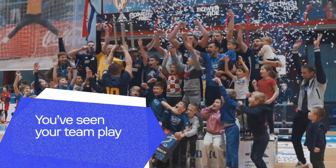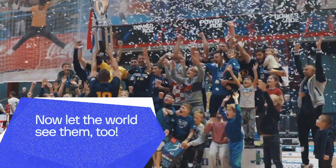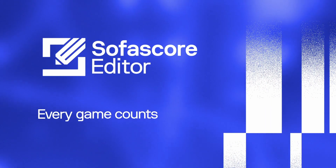You've seen your team play — now let the world see them too. With Sofascore Editor, every game counts.